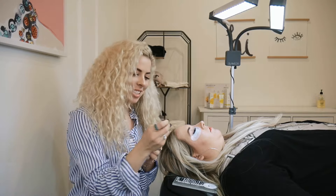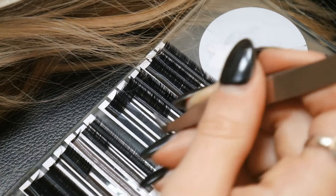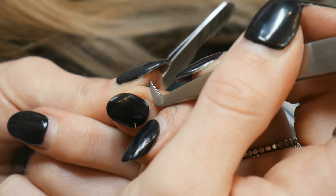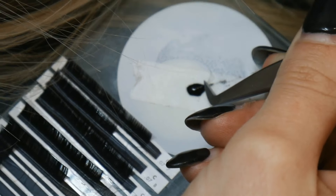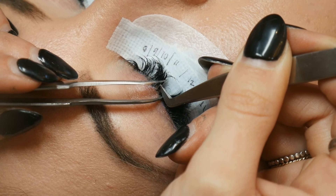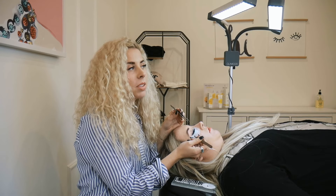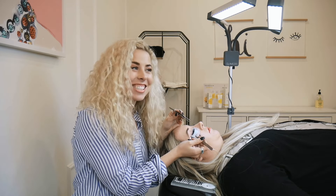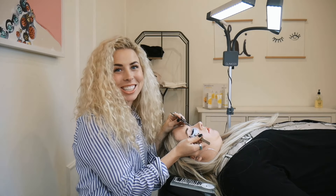Some of my favorite Borboleta products are definitely the volume tweezer — I could not lash without it. I'm obsessed with the Ultimate Adhesive; it works really well here in Utah where it's drier, and I especially love it in the winter. I love the lashes too — they're very consistent, always black, the curl is always the same, and the lengths are always the same. I just really do love all the Borboleta products.